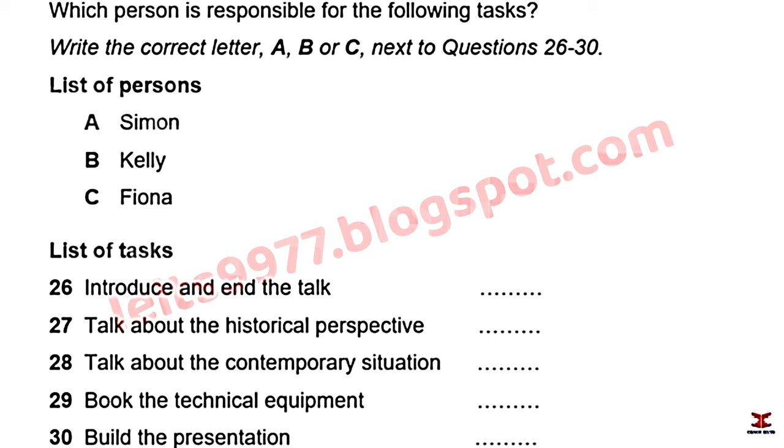They discuss what's next. They all know the subject from their last essay, but it'll need structure. One suggests basing the talk on Fiona's brilliant essay, adding to it where needed. They agree to ask Fiona for a copy for everyone, and let the audience know at the start that it's Fiona's work.